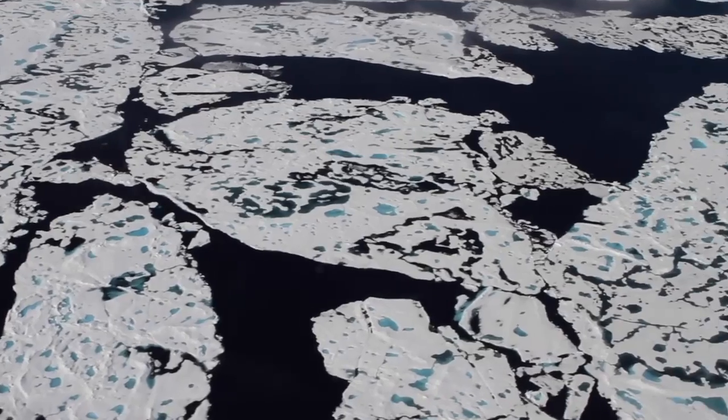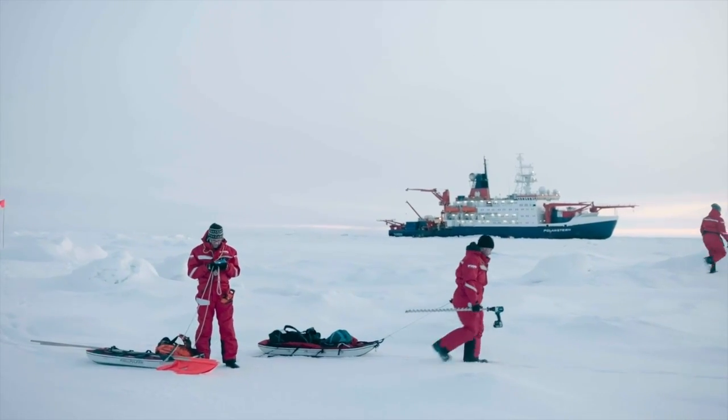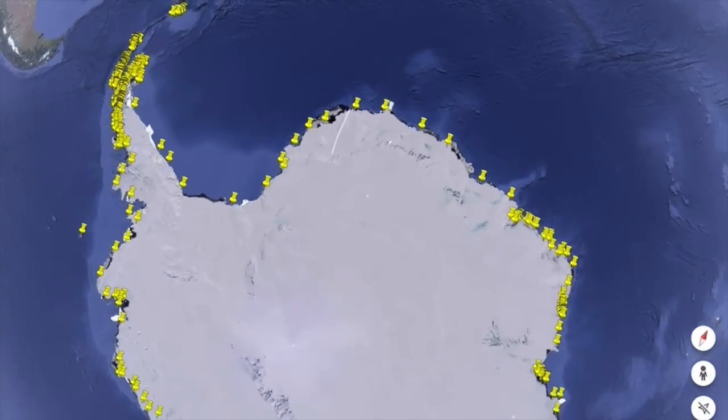We've been able to uncover previously unknown penguin populations that are among the largest in Antarctica, and even get information about penguins' changing diets based on the guano color. The Antarctic and Southern Ocean Coalition bases policy recommendations for Antarctic conservation on the best scientific information available. NASA's data has been instrumental in this. Previously, monitoring penguin populations was challenging, but with MAPT, we have a precise and publicly available tool that provides continent-wide insights.